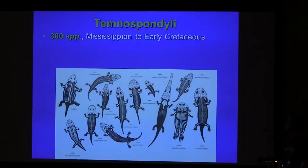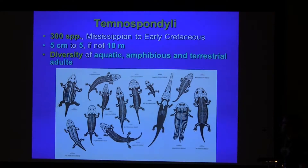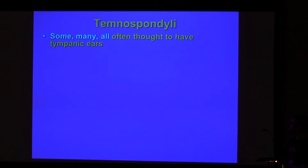A large diversity, a wide temporal range, a wide range of water sizes, a wide range of habitats and lifestyles. Many of them, or all of them, have been thought to have some kind of tympanic ear.